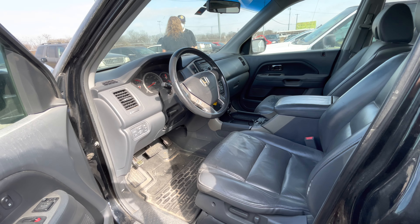Seats look good, as does the dash. You have heated seats. Back seats look good as well, a little entertainment center, sunroof. And it does look like it could be a four-wheel drive.